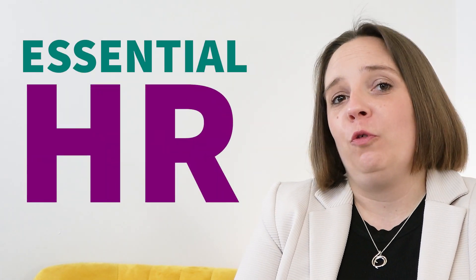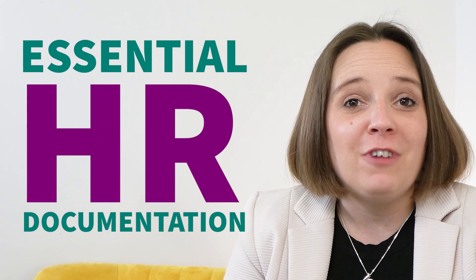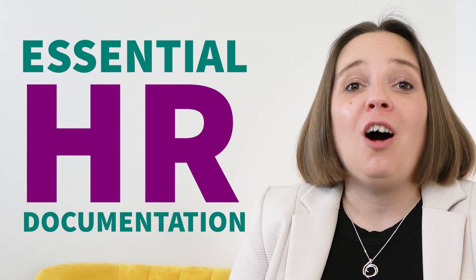Having the right HR documentation in place is absolutely vital for making sure that you treat people professionally and fairly, and that you're able to hire the right people into your business. Not having the right things in place could impact your ability to hire. We've seen people turning down job offers because the documentation doesn't fit what's being sold to them throughout the recruitment process.